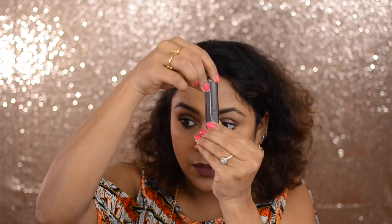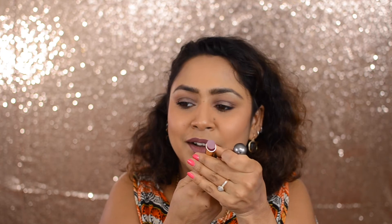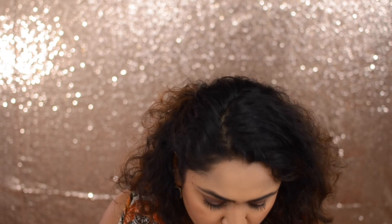Next are two lipsticks. The first one is number 21 — look at the packaging, it looks so luxurious! I just love these mauve shades. The next one is number 11, a beautiful pinkish-magenta type color. That was it for Kiko!